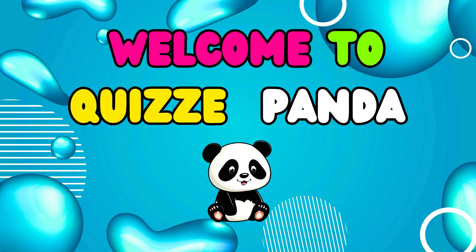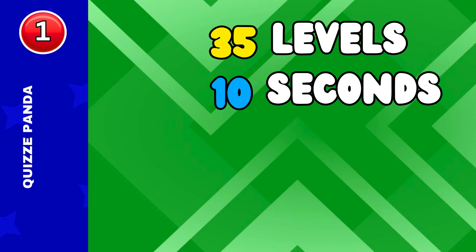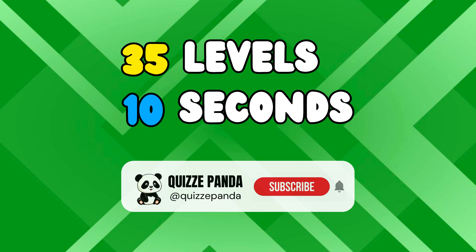Welcome back to Quizzy Panda. Let's play Guess the Fast Food Logo by Emoji. Before starting, make sure to subscribe so we can meet again. Alright, let's start.